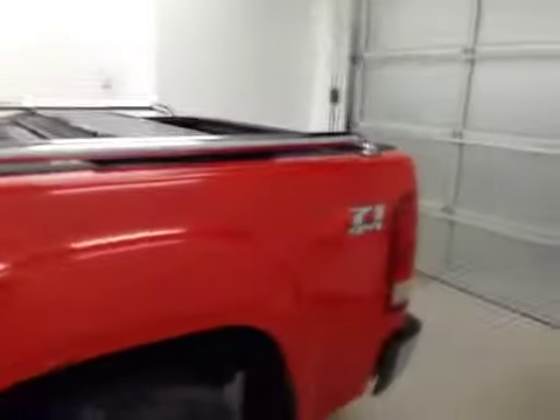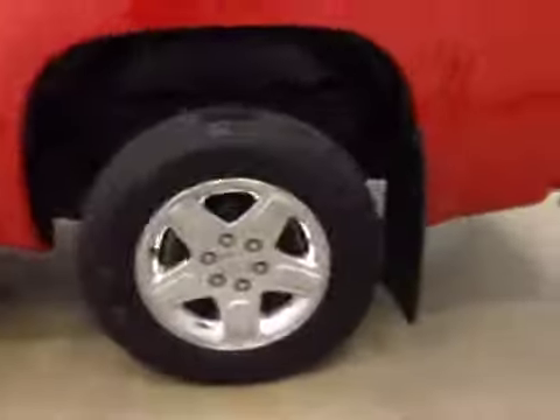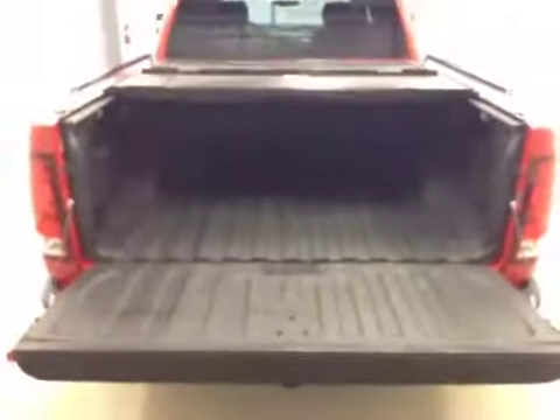It comes equipped with factory running boards, chrome bed rails, 18 inch tires with chrome alloy rims, rear park assist sensor, trailer tow package, back up camera, hard tonneau cover, and spray-in box liner.